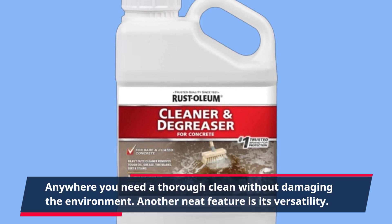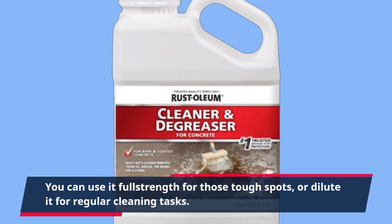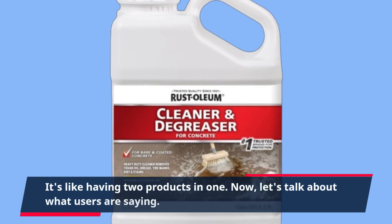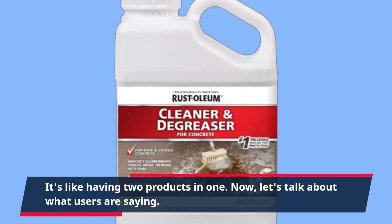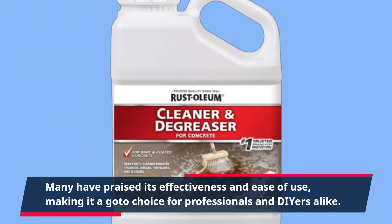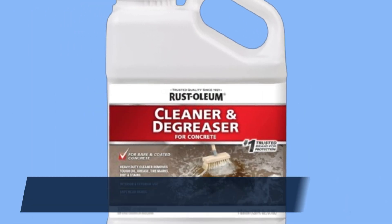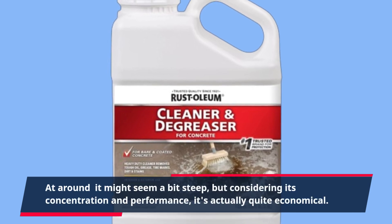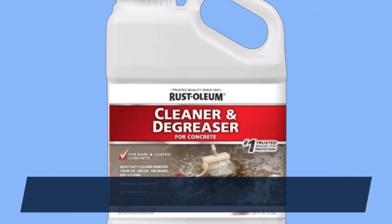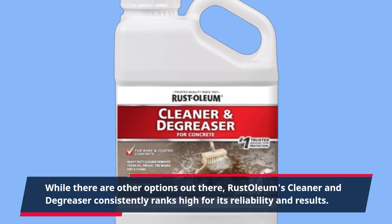Another neat feature is its versatility. You can use it full strength for those tough spots, or dilute it for regular cleaning tasks — it's like having two products in one. Many users have praised its effectiveness and ease of use, making it a go-to choice for professionals and DIYers alike. At a gallon it might seem a bit steep, but considering its concentration and performance, it's actually quite economical. Rust-Oleum's Cleaner and Degreaser consistently ranks high for its reliability and results.